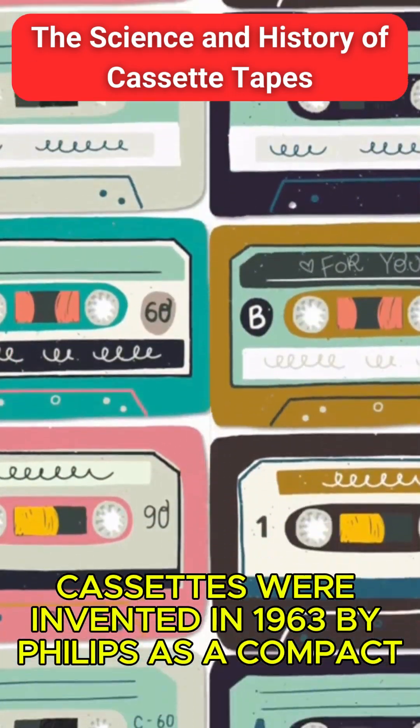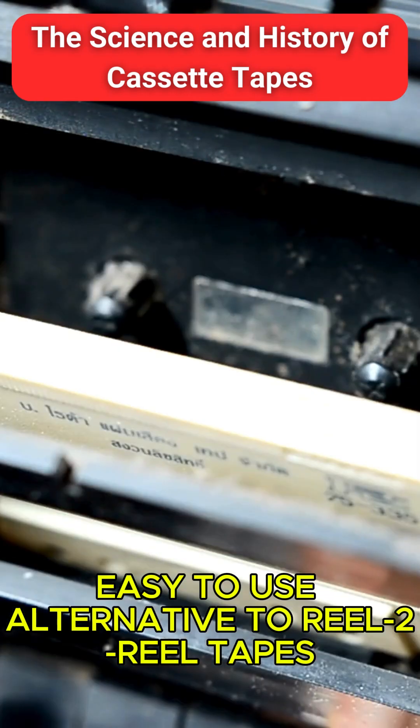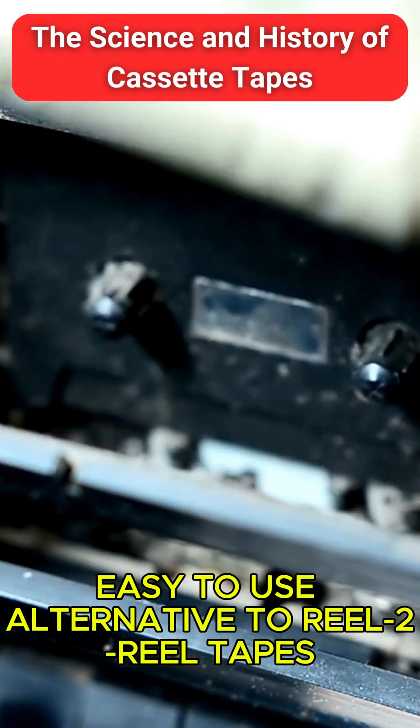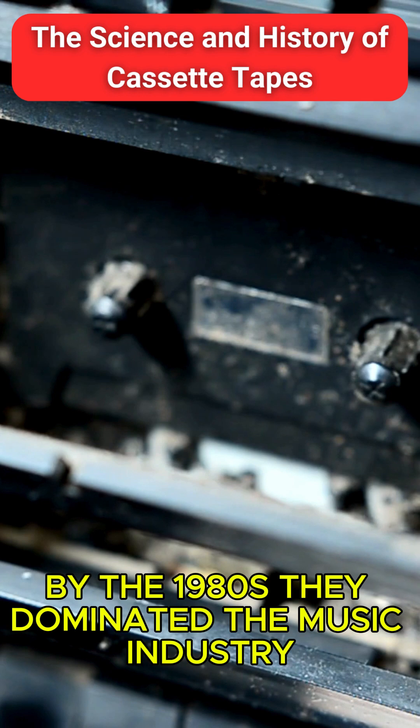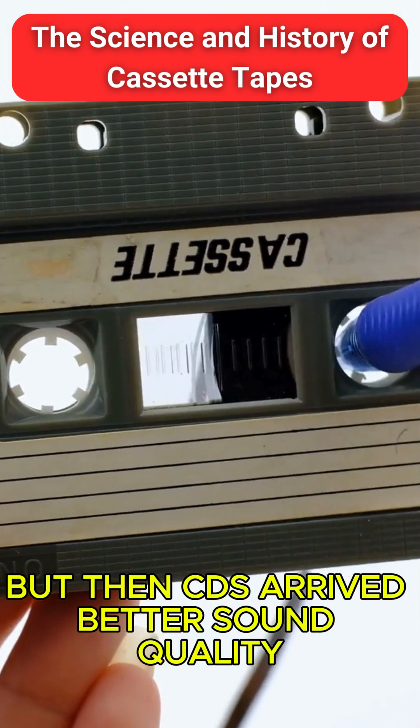Cassettes were invented in 1963 by Philips as a compact, easy-to-use alternative to reel-to-reel tapes. By the 1980s, they dominated the music industry. But then, CDs arrived.